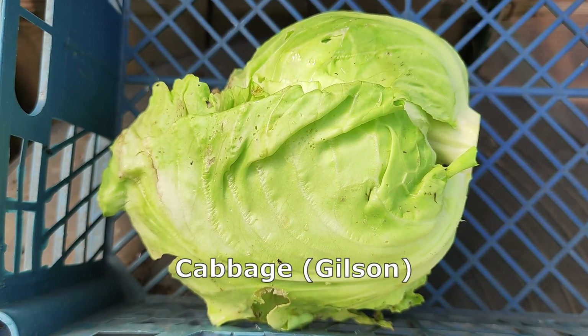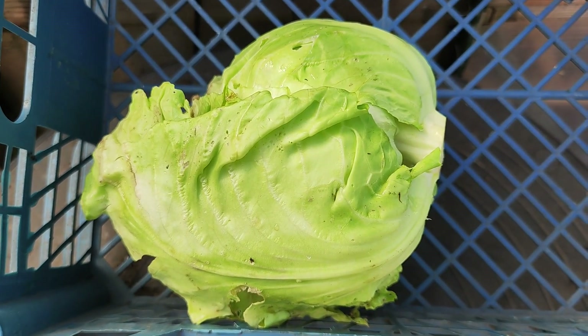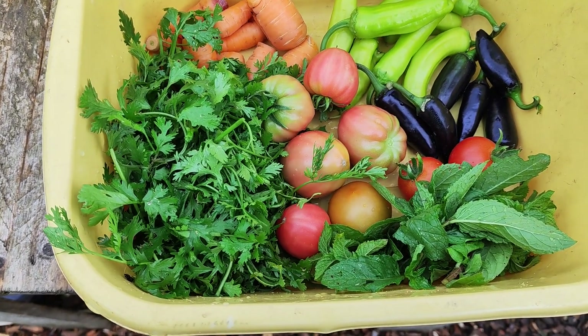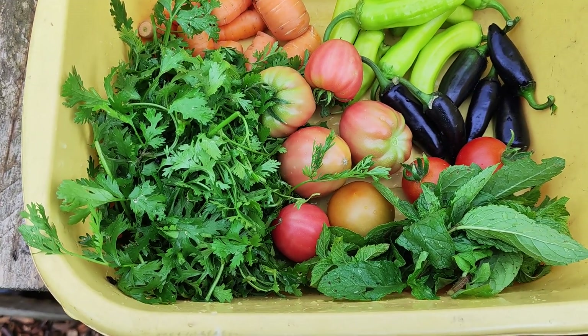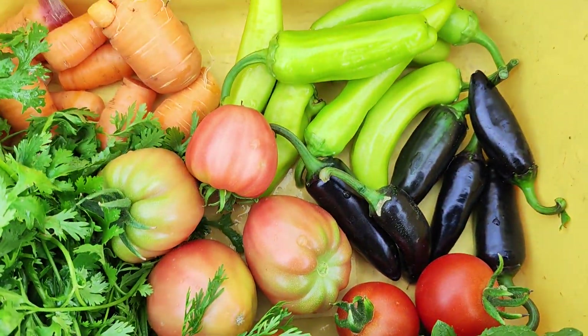This is the cabbage I just harvested for my lunch — the variety is called Gilson. This is the mixed gang of veggies: coriander on the left side, mint on the right side, tomatoes of different varieties at the bottom, and chilies.